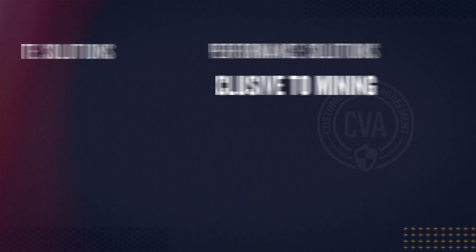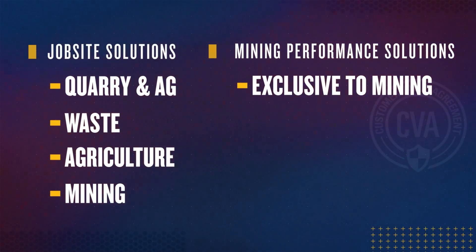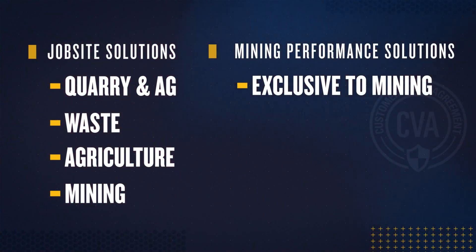While the job site solutions team serves multiple industries including quarrying aggregates, waste, agriculture, and mining, the mining performance solutions team focuses exclusively on serving the mining industry. If you're interested in driving site performance, managing costs, increasing uptime, and improving productivity, we can work with you and your CAT dealer to develop a site performance CBA tailored to your site's needs.